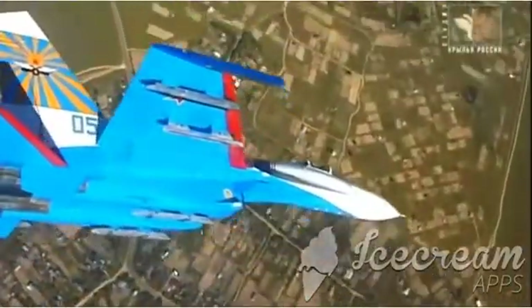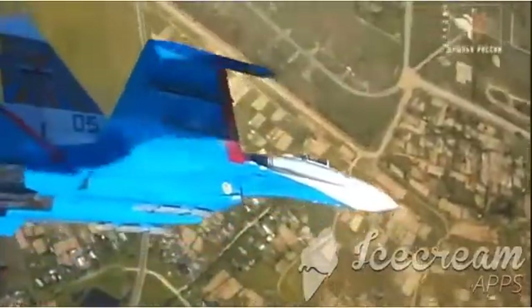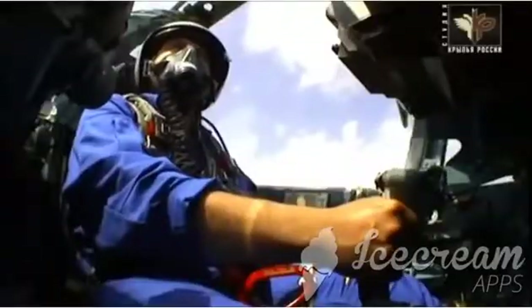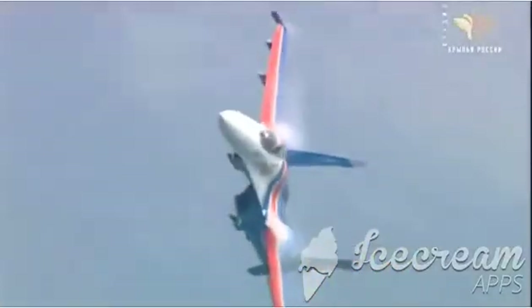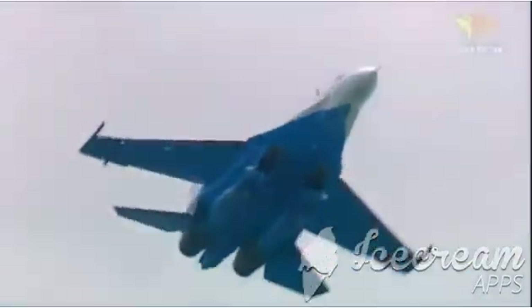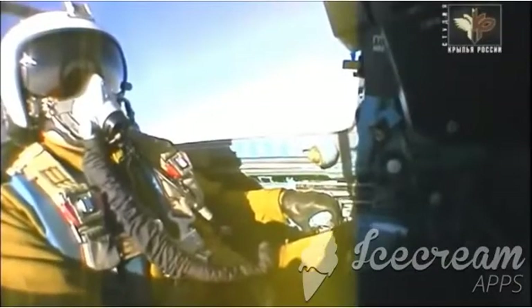Specialists call it loss reduction for aircraft balance. Practically, it means that the aircraft is more responsive when it comes to combat maneuvering modes. On the other hand, to control such an unstable aircraft manually is quite challenging.